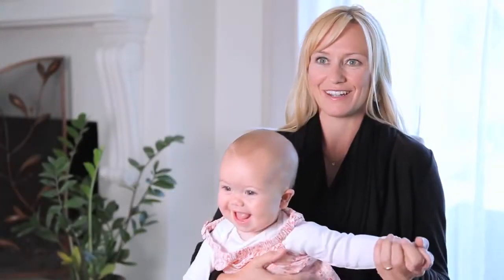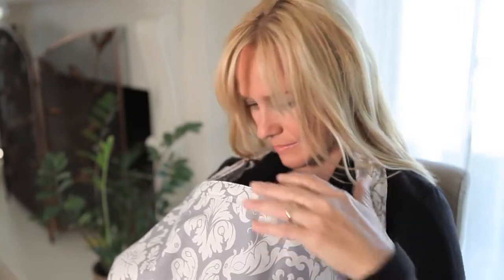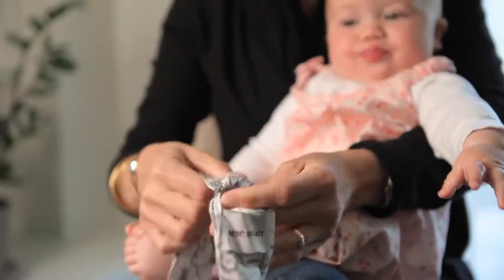The advantages of the rigid neckline are that mom and baby can see each other during nursing and that it can help keep mom and baby cool. The neckline is fully adjustable and has two D-rings on one side so that mom can find the perfect fit for her.